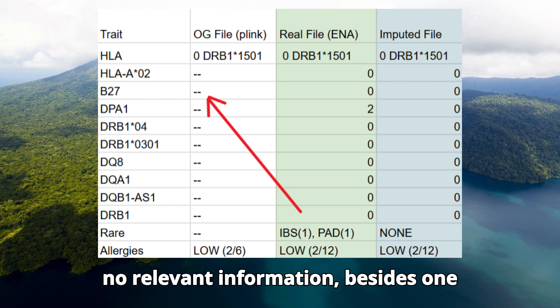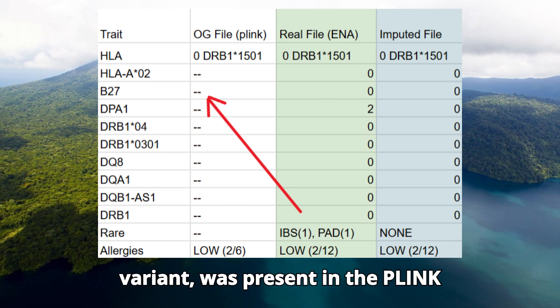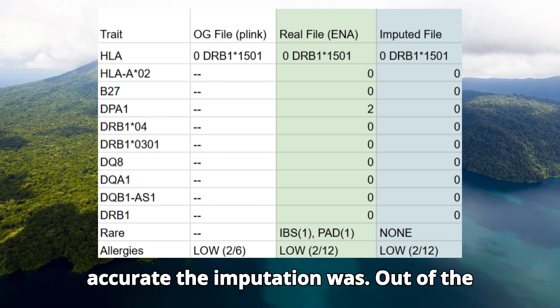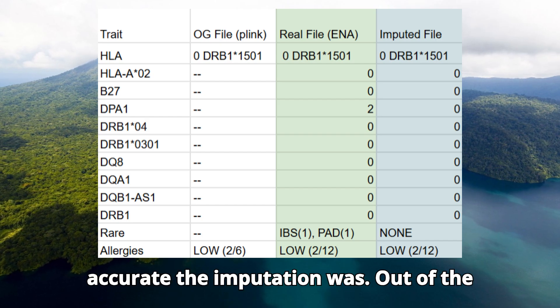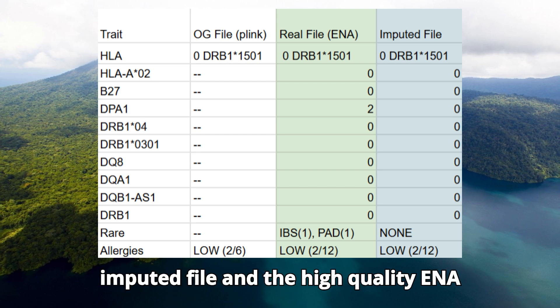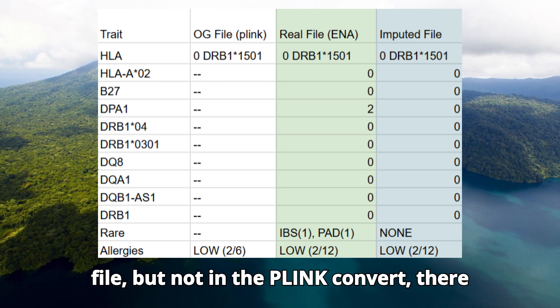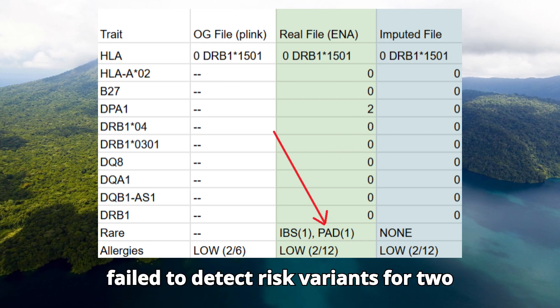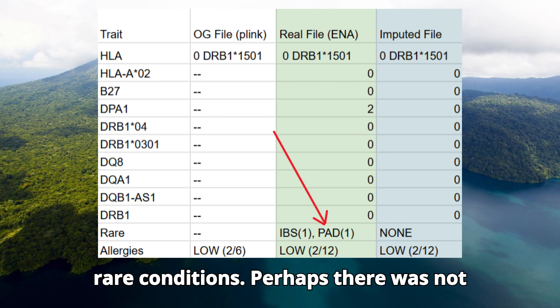Moving on to the HLA gene — considering that absolutely no relevant information, besides one variant, was present in the Plink conversion, it is absolutely remarkable how accurate the imputation was. Out of the 9 SNPs that were present in both the imputed file and the high quality ENA file but not in the Plink convert, there was only one mismatch.